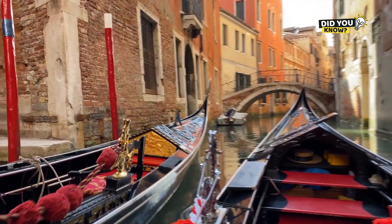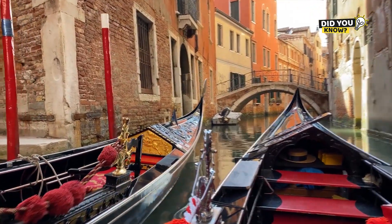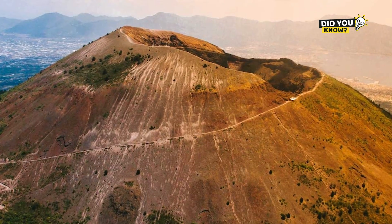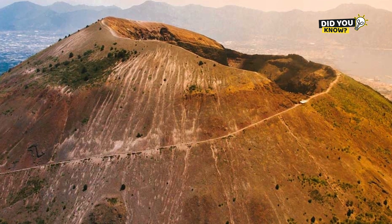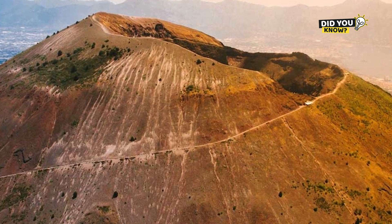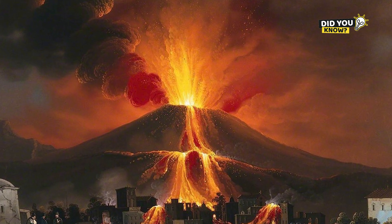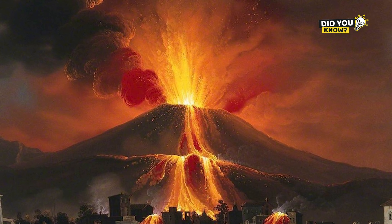Being located on a tectonic boundary, Italy is one of the most geologically active areas in Europe. Famous names like the volcanoes Vesuvius, Etna, and Stromboli are all the result of magma activity beneath the earth's surface. Combined together, these silent but powerful tectonic movements have sculpted the Italian boot — not overnight, but over tens of millions of years.